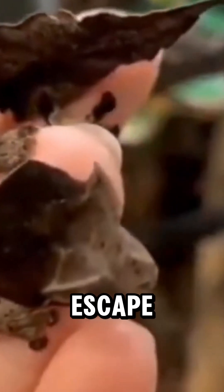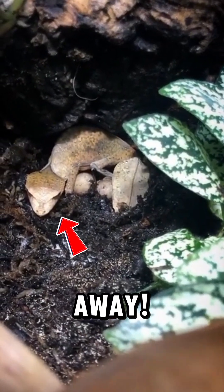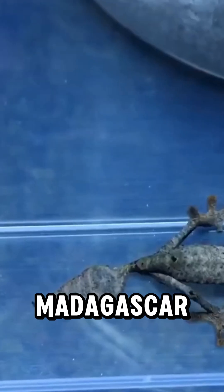And if all else fails, it detaches its tail to escape, leaving the predator with a wiggling snack while the gecko gets away.